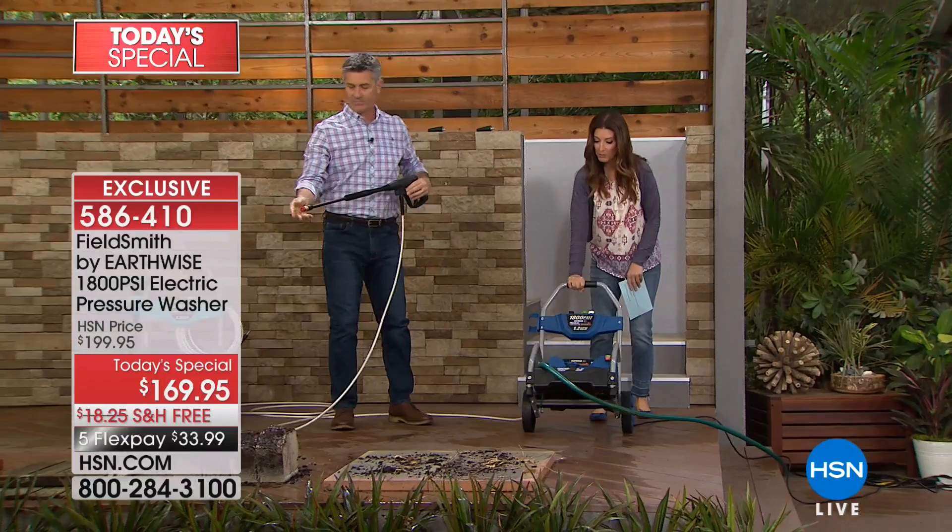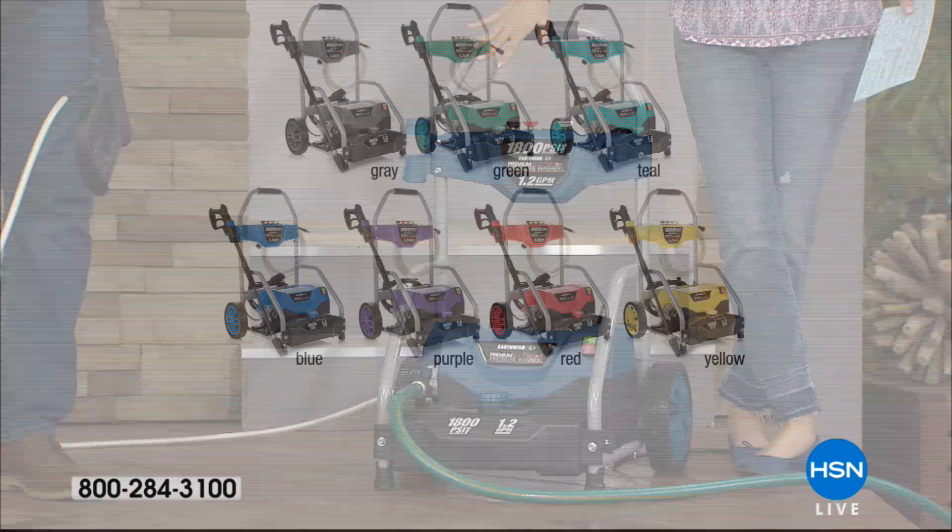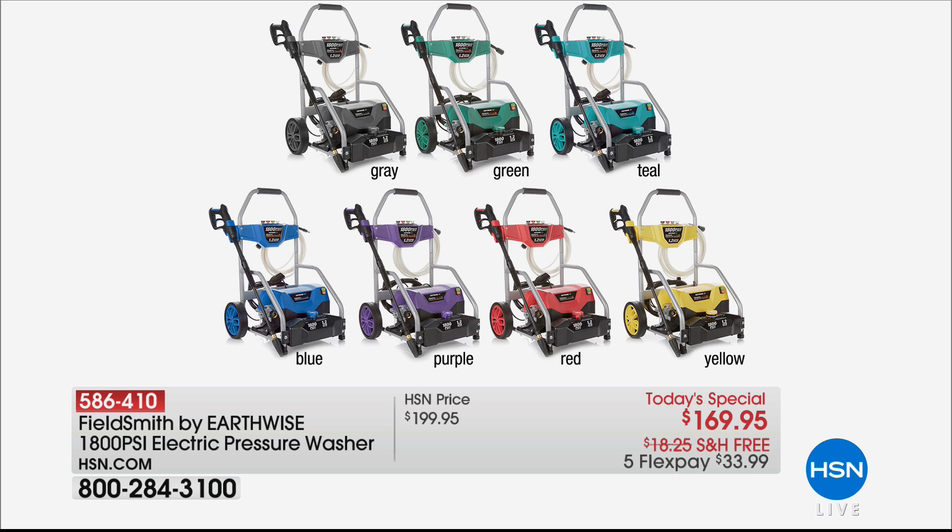The big wheels on the back mean if you need to go over bumpy sidewalks, up and down the curb, or across the grass — no problem. So far the blue is the best-selling color today. It's brand new, and it's our most powerful, most portable, most incredible pressure washer in the history of HSN. Pick your color — gray, teal, blue, green, purple, red, or yellow. If you have tough stains or dirt, don't give up, don't repaint or restain yet, because a pressure washer could give you the perfect result the first time around.